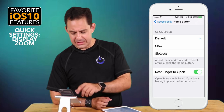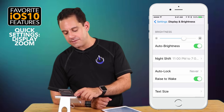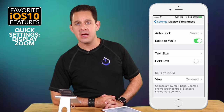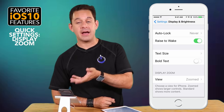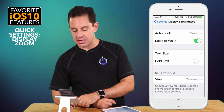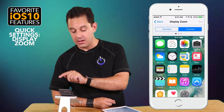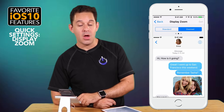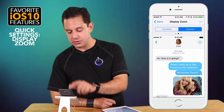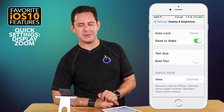The next feature is in Display and Brightness. I'm already running this feature, which is why my phone looks a little different. If you scroll down to the very bottom, you'll find Display Zoom. This is a feature that has always existed in the larger iPhones but is new to the smaller ones. If you want everything to be just a little bit bigger, tap where it says View and you can see the difference between Standard and Zoom view — there are three example screens you can swipe through, including what text messages would look like. I'm a fan of Zoom, so I decided to leave it in.